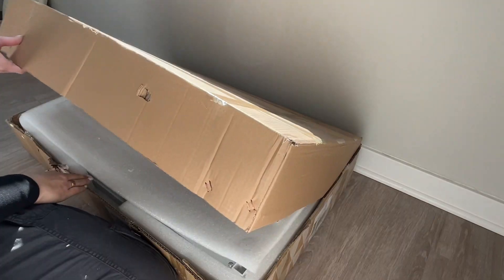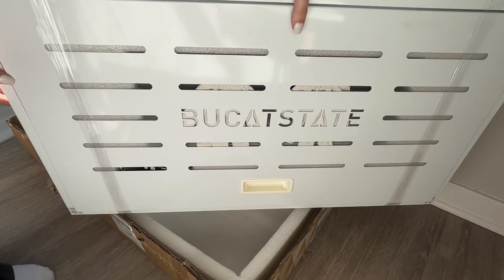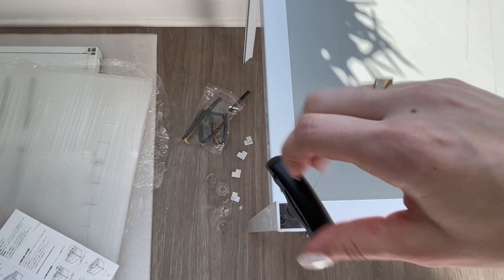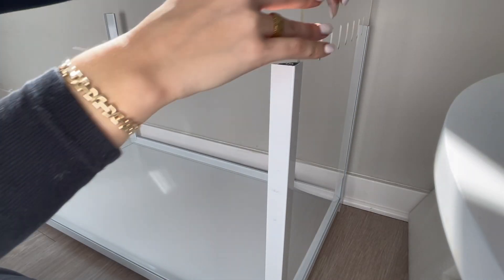Hey guys, welcome to my haul — it's gonna be a big one. I've been saving up all these boxes so we could open them at once. The first item is my new Bucatstate cage, their stacker series cage, and this is for a new furry friend of mine that is coming along soon.